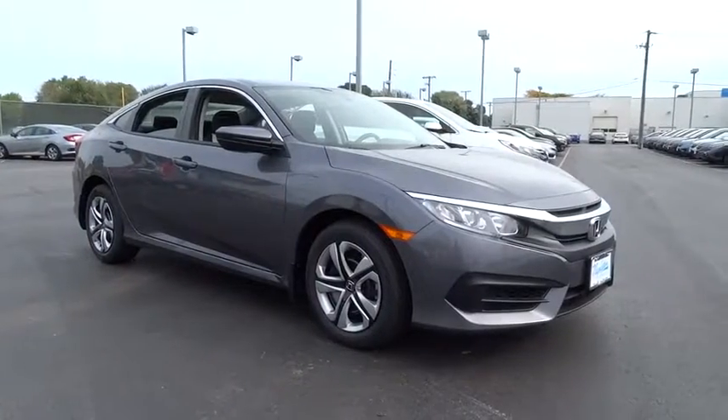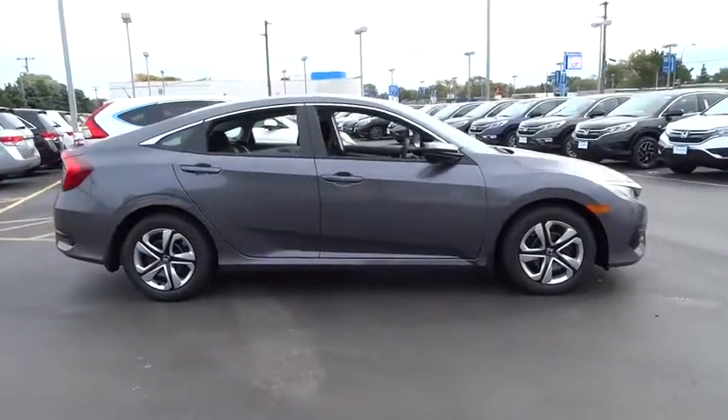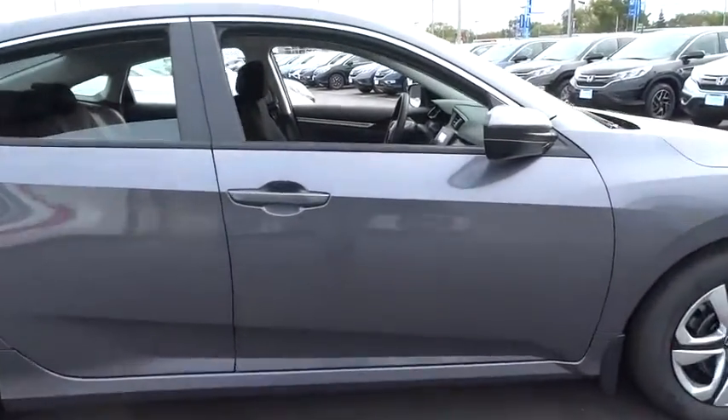The 2016 Honda Civic. Practical, awesome gas mileage, and incredibly reliable. This vehicle has less than 100 miles.